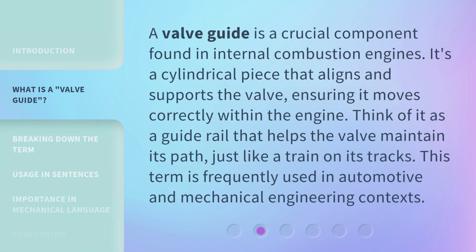A Valveguide is a crucial component found in internal combustion engines. It's a cylindrical piece that aligns and supports the valve, ensuring it moves correctly within the engine. Think of it as a guide rail that helps the valve maintain its path, just like a train on its tracks. This term is frequently used in automotive and mechanical engineering contexts.